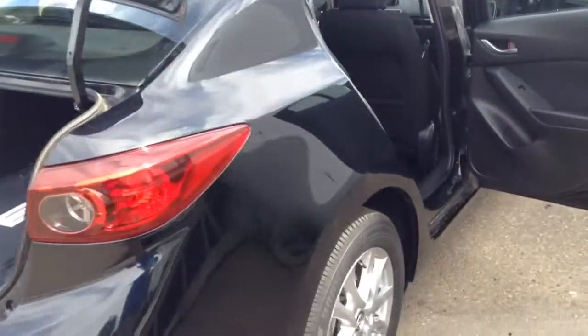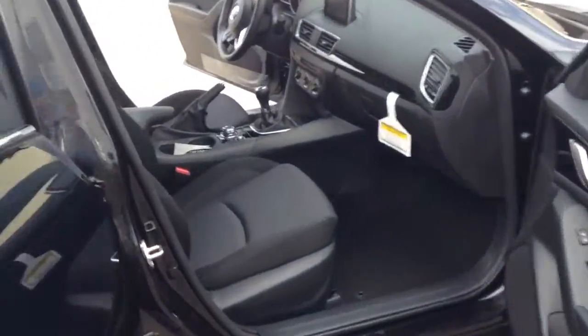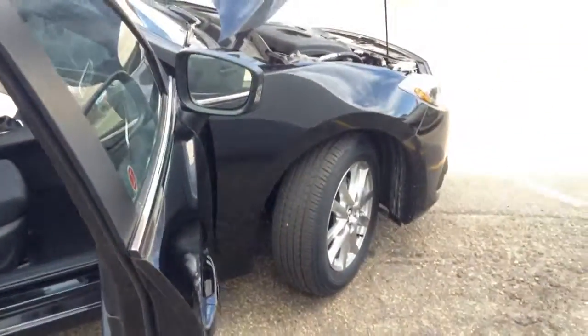The trunk is fairly spacious. You've got your floor mats that come installed with pickup. It'll go through a full detail. This is an absolutely beautiful car here.